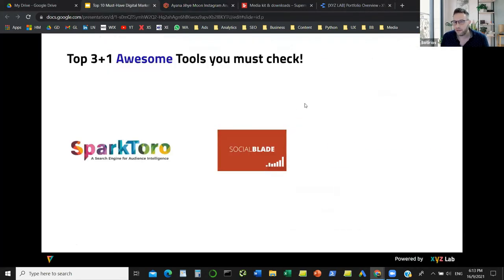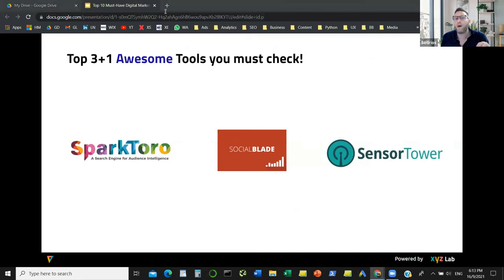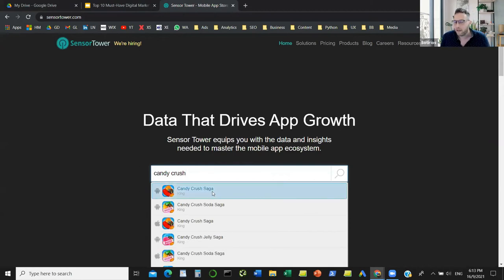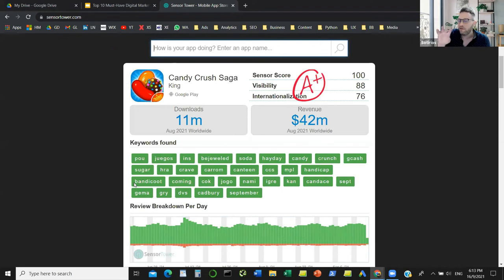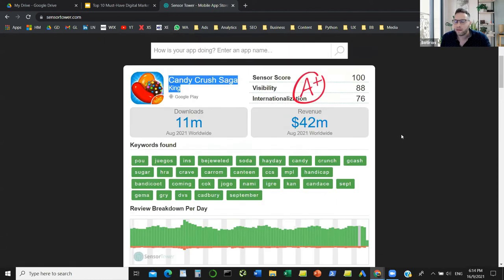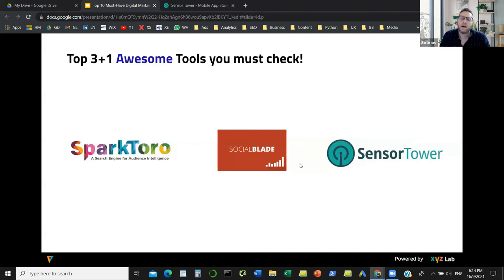The last tool on this list is Sensor Tower, which helps you understand how mobile apps are performing. It's a freemium tool — some information is free, then you subscribe for more. You can find how many downloads an app has in a given month, how much revenue it makes, what keywords the app shows for, download trends, positive versus negative reviews, and a lot more with the paid version. Very useful for those dealing with mobile apps.